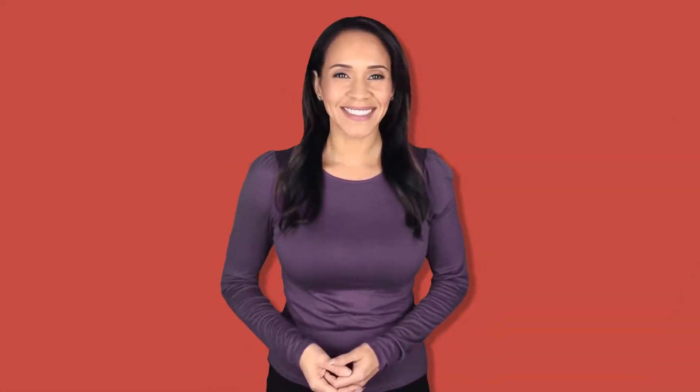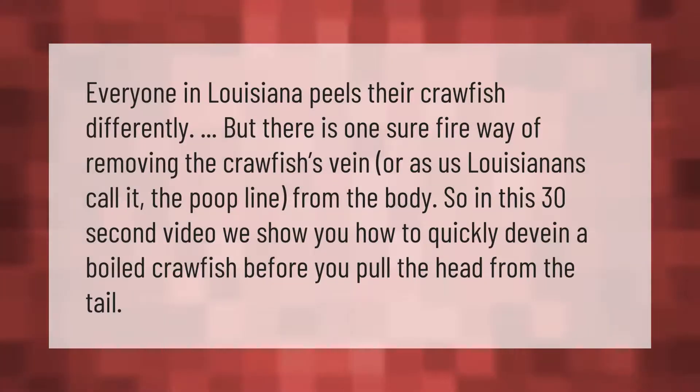Everyone in Louisiana peels their crawfish differently, but there is one sure-fire way of removing the crawfish's vein — or as Louisianans call it, the poop line — from the body. This 30-second video shows you how to quickly devein a boiled crawfish before you pull the head from the tail.